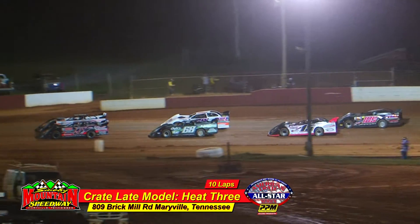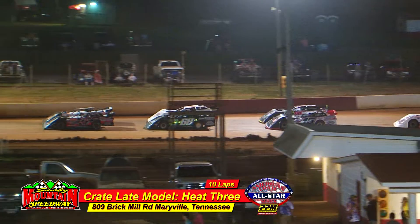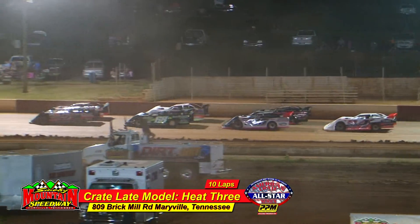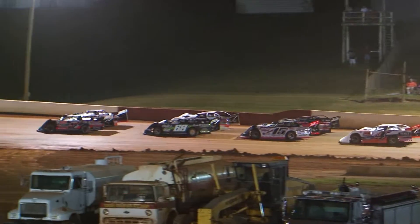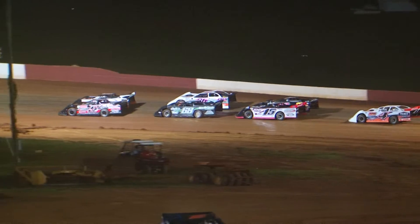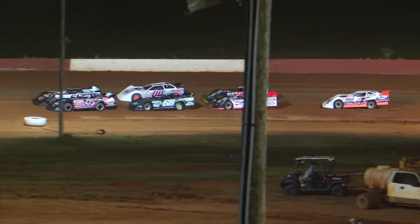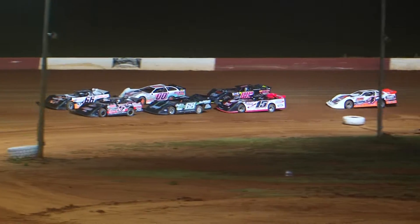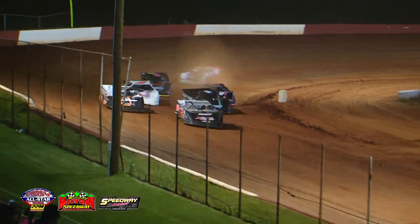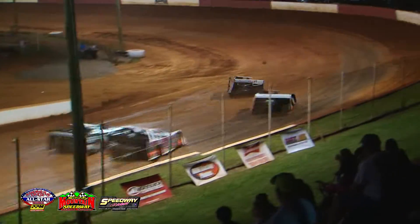Heat race number three is out on track for the American Crate All-Star Series. In the 5J that is Jesse Lowe; outside, D quarters in the 66; third starting spot is the 68 machine of Andy Ogle; the CBR race car entry in the double-zero machine from Newport, Tennessee in the T&T race car is Josh Henry; Michael Smith in the 15 from Crossville, Tennessee; Brett Hall in the 109; and Austin Langley. Green flag is out and we're underway.